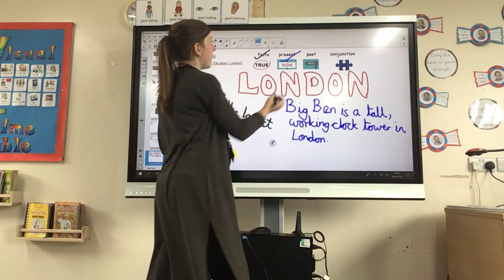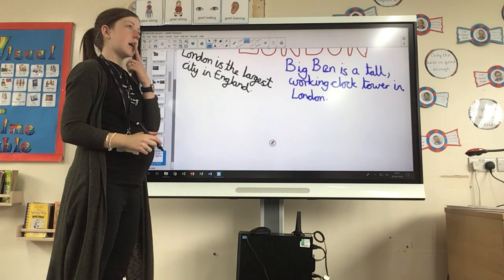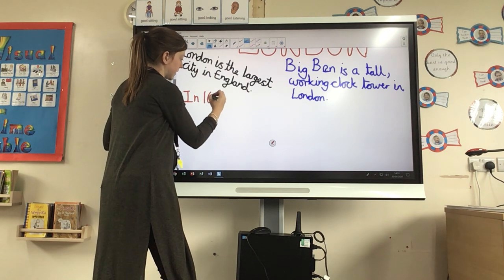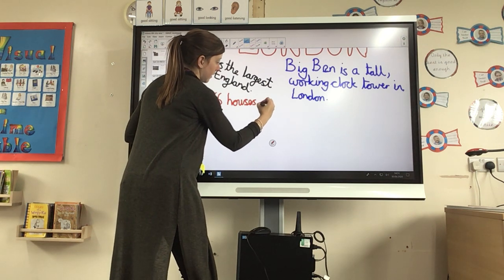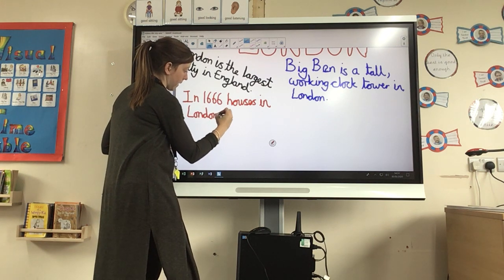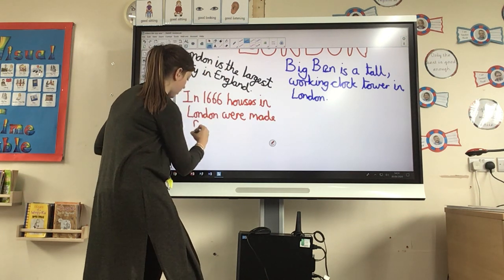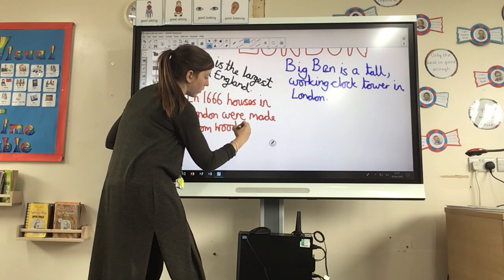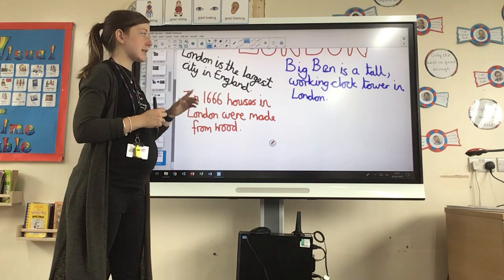Now I'm going to try and include a past tense sentence about London. What was London like in the past? I'm going to say: 'In 1666, houses in London were made from wood.' So all of these different facts about London, my present tense sentences and my past tense sentences — I can go back into my pack and magpie-steal some of them.